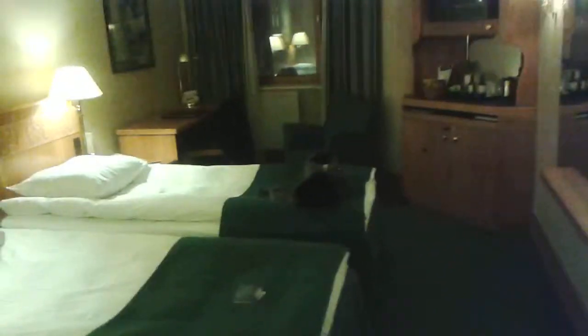We're in Stockholm at the Radisson Royal Viking Hotel once more. I considered not reviewing this room because I've stayed in this hotel so many times previously. However, this room is noteworthy because they haven't done it up. All the other rooms I've stayed in have been to some degree tarted up.